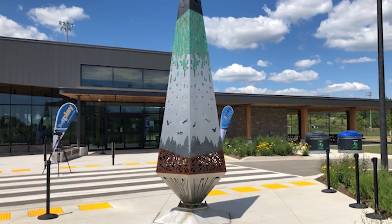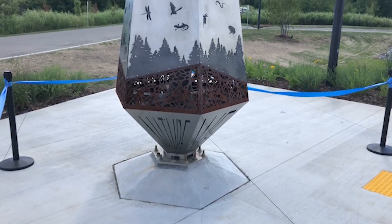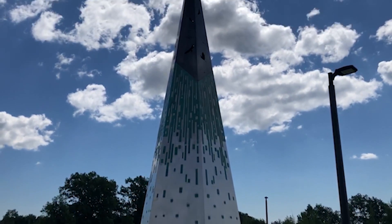That being the Niagara Escarpment, that being sustainability and environmentally conscious. They received quite a few submissions, and this gentleman, who's an artist from BC, submitted SOAR. It reflects the animals of the park. It's just a beautiful asset to this building.